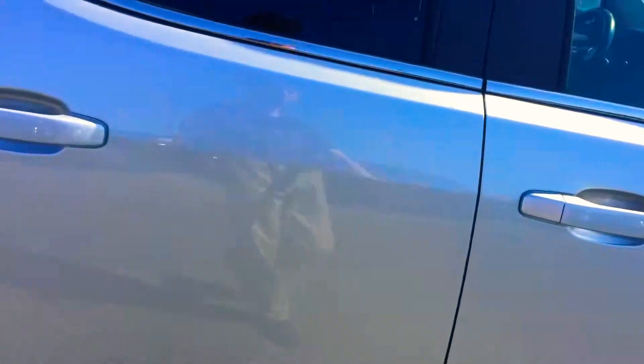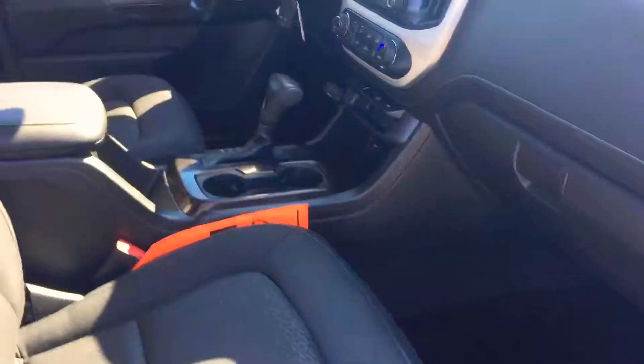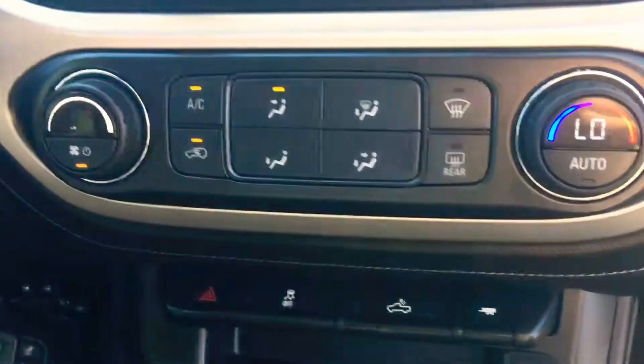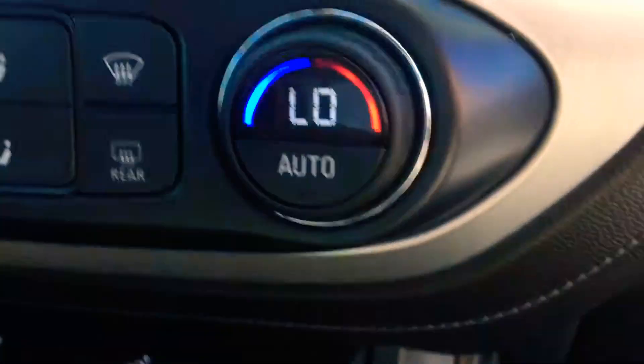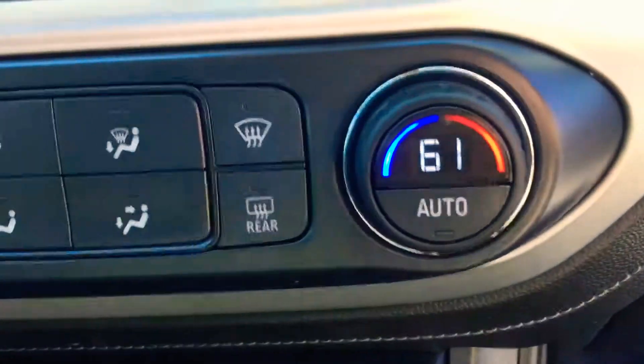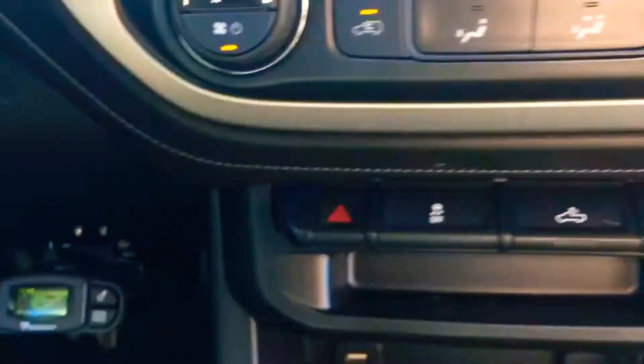This one also has remote start, so in the winter and the summer you can start it up, cool it down in the summer, warm it up in the winter. Big 8-inch screen with a backup camera. Auto climate control so you can set the temperature and it will automatically adjust the fan speed to get to that temperature and then hold it.